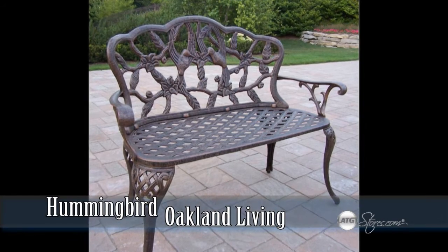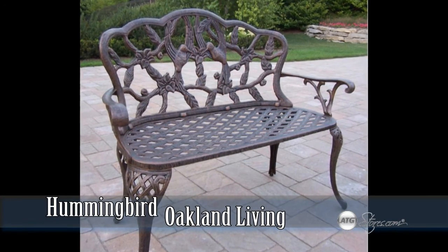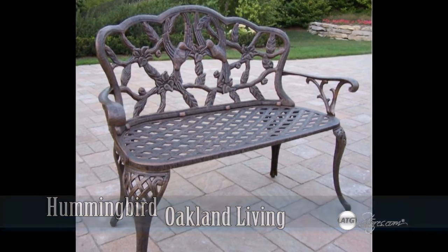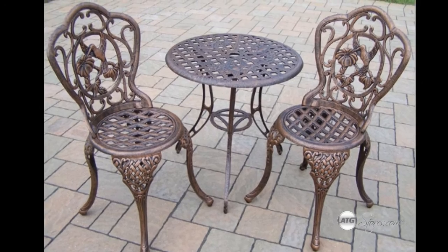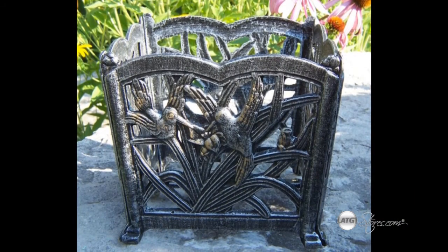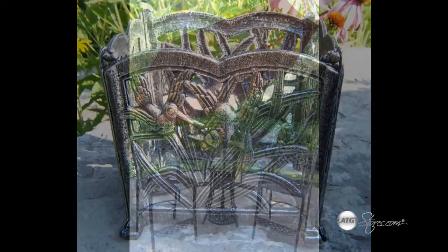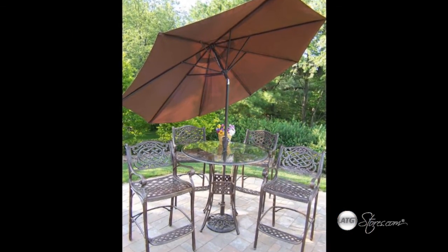The Hummingbird Collection from Oakland Living combines cute hummingbirds and stunning flower designs, giving you a rich addition to any outdoor setting. Each piece is hand cast and comes in four long lasting finishes. This collection also includes other intricate pieces to decorate your yard or patio. The hummingbirds in flight make every piece in the hummingbird collection ideal for the bird lover.